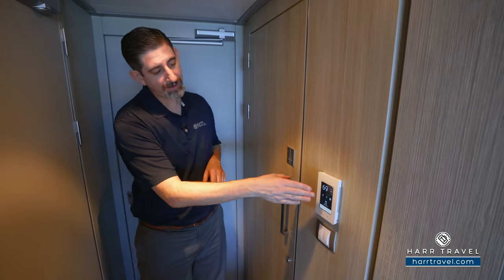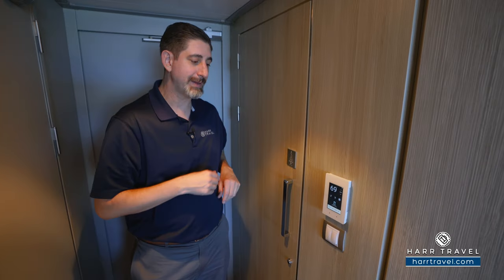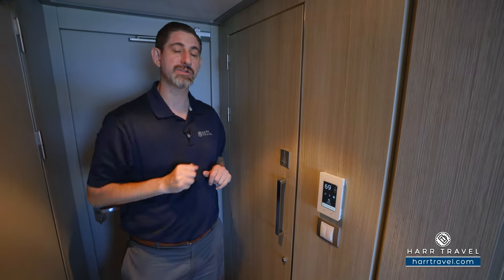The Celebrity Beyond is truly a high-tech ship. It has Starlink internet service — some of the fastest ever at sea — and some great tech features. Right here you've got a panel you can use to control the lights, the temperature, and even the blinds and the curtain.